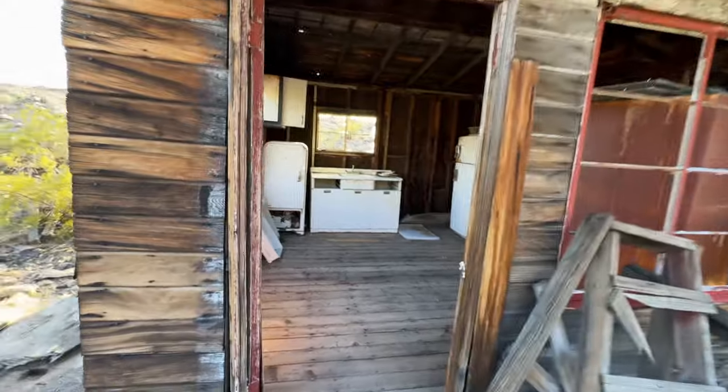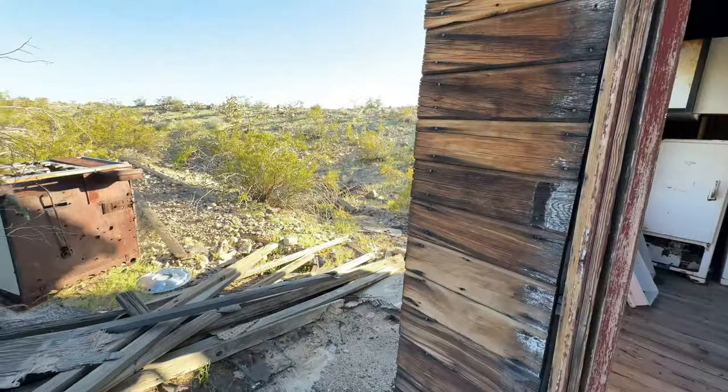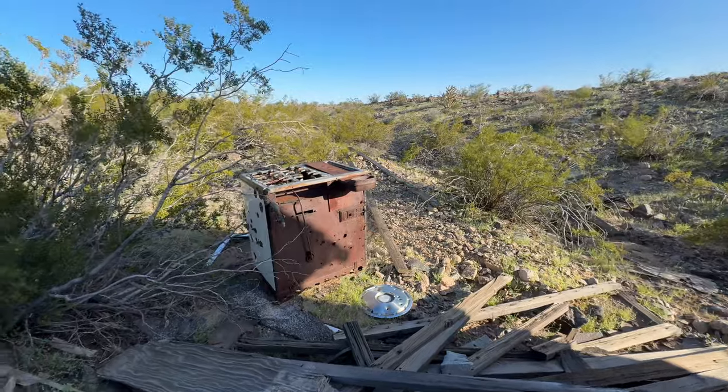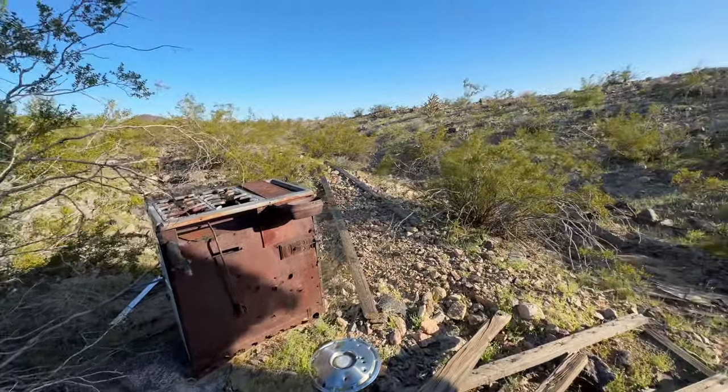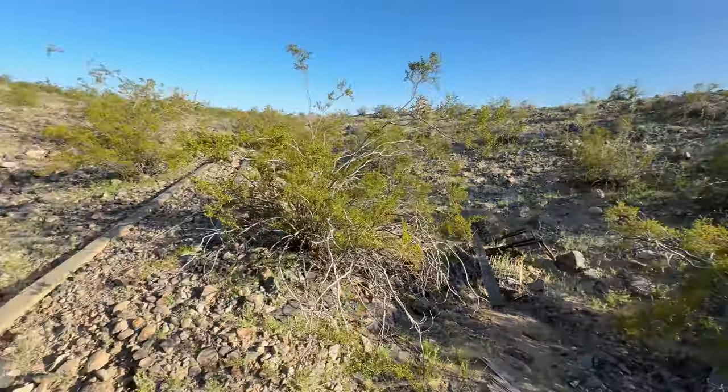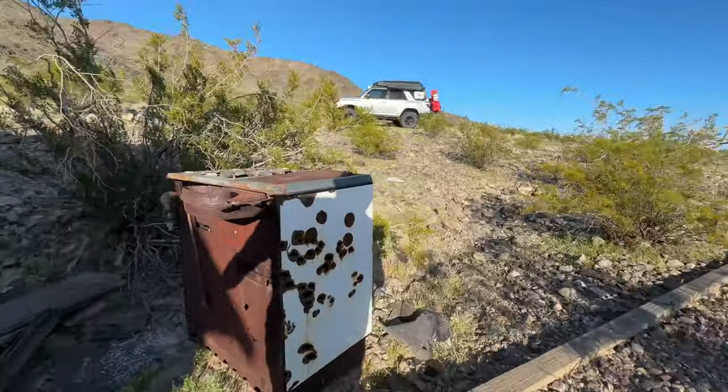Yeah, somebody did a lot of work to build this here. Let's go inside and check it out. There's a bolt stove — gotta watch out for some lag bolts sticking up right there.